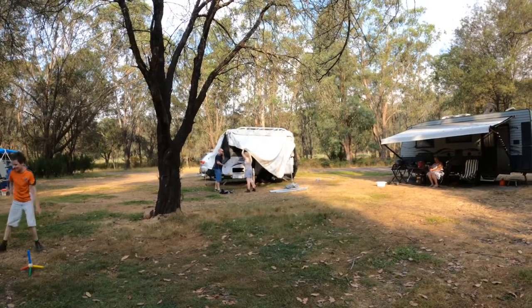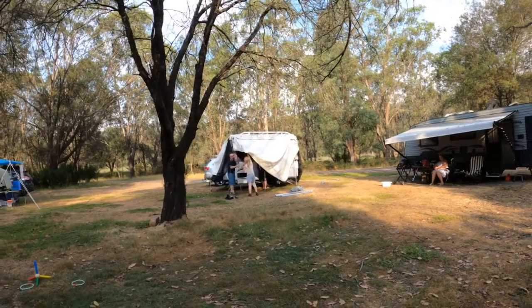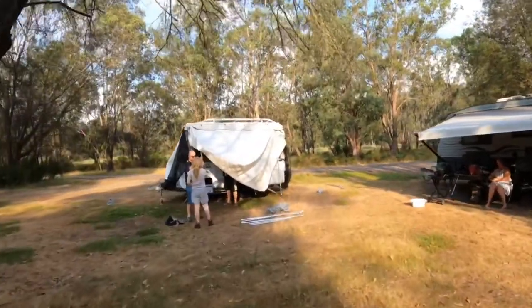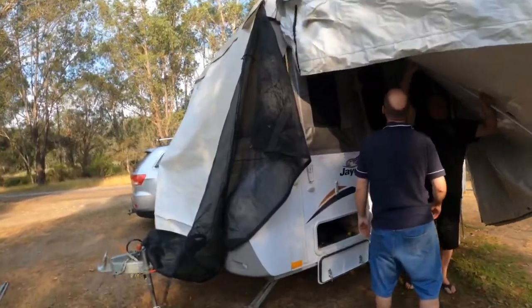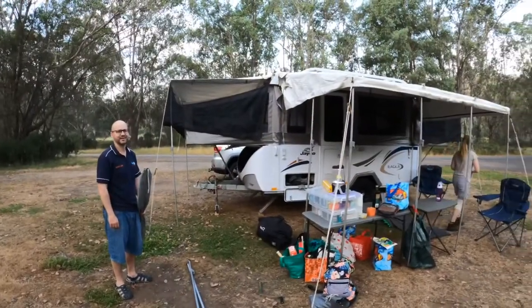It's been about half an hour so far on the setup. It's a work in progress. Let's get closer - it's taking shape, looking good. Fast forward five minutes and this is the result.